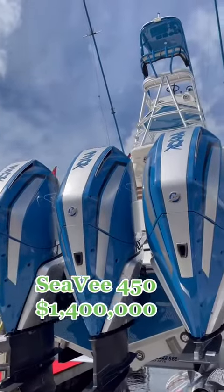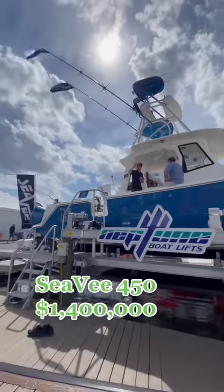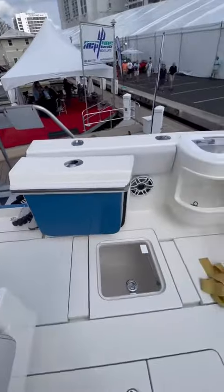This is a $1.4 million center console. It's a CV450 and it's powered by quad Mercury 450Rs. These engines are color matched to the hull and they look absolutely fantastic on this boat.